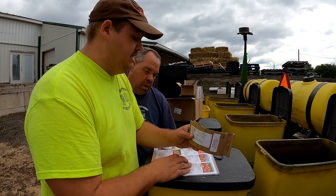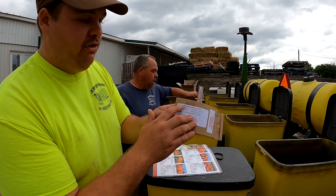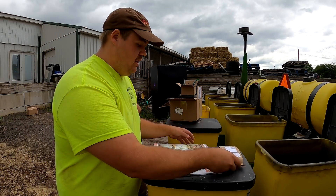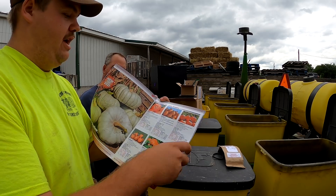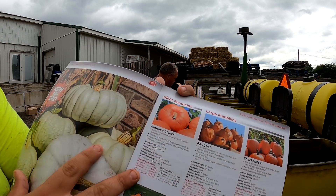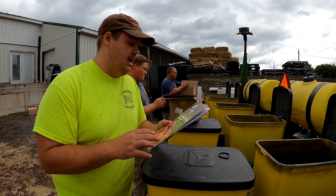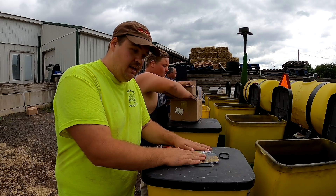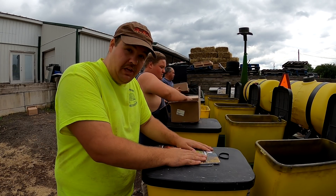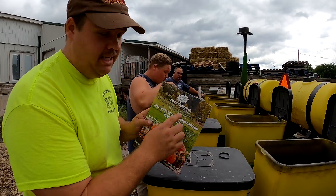We have a few different varieties of pumpkins we're planting, starting off with our giant pumpkins. This first variety is called Grower's Giant — that is what we are planting. All of this pumpkin seed is coming from a company called Outstanding Seeds, based here in Pennsylvania. We started using them a few years ago and they work really well for us, so if you guys are interested in pumpkin seed, Outstanding Seeds.